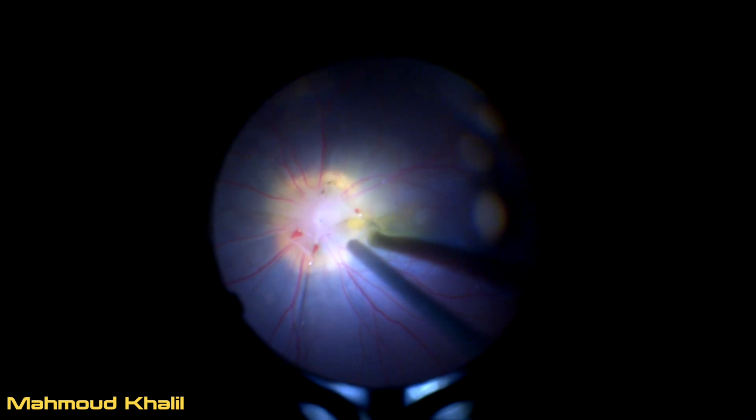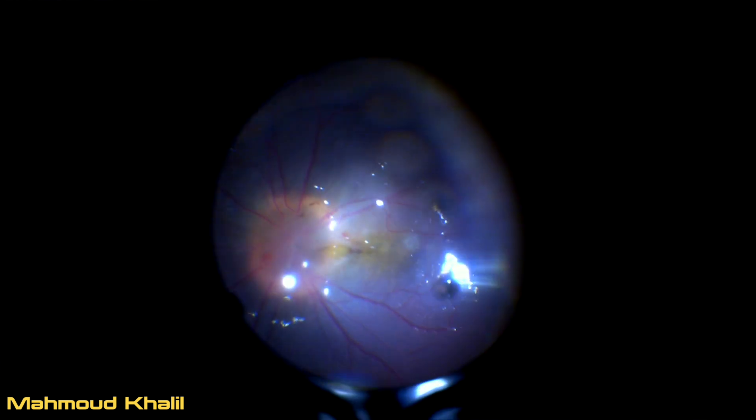We then search for the retinal break, which is commonly located at the side of the optic disc or in the optic disc itself. In this case, the break is present at the side of the optic disc.